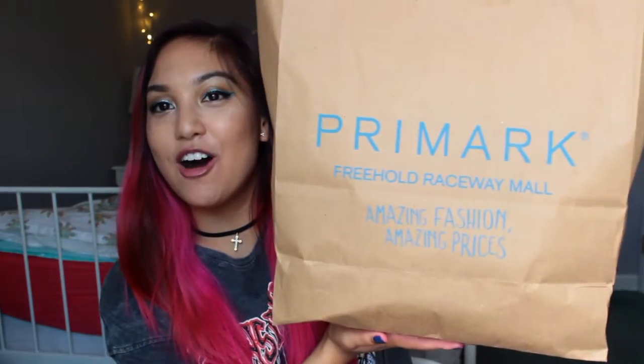Hey guys it's Danica and today I'm sharing a Primark haul! A Primark recently just opened in New Jersey which is super close to my house, so I was so excited. I went on opening day, and if you watched my last Primark hauls you know how much I love Primark, so I decided I'll share what I got that day. Let's just get into it.